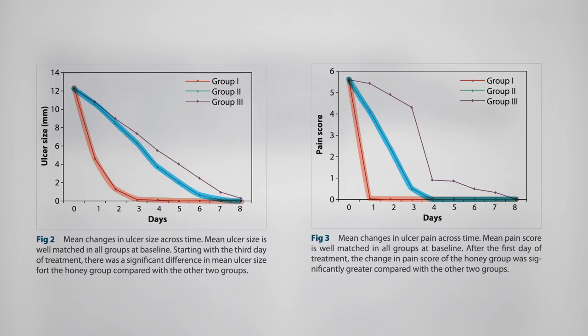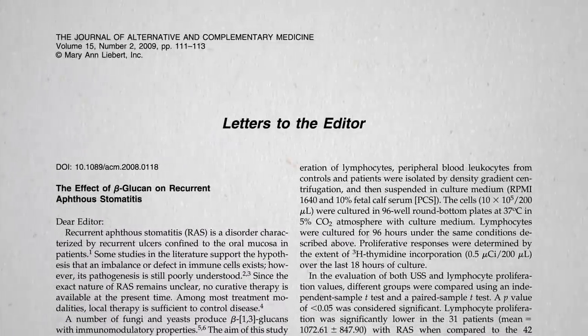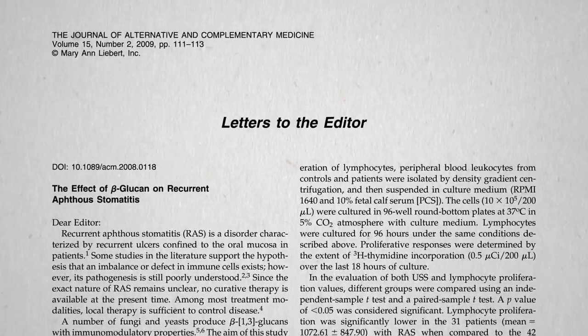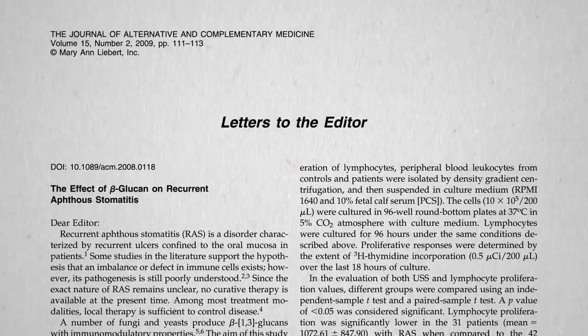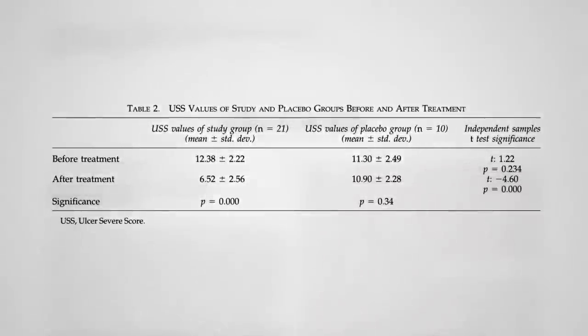So if you're going to use something topically, honey seems best. But what if you just want to swallow something instead — something that doesn't give you diarrhea? Thirty-one patients with recurring canker sores were split into two groups, getting either 20 mg of yeast beta-glucan fiber a day or placebo. That's the amount found in just an eighth of a teaspoon of brewer's yeast or nutritional yeast. In the placebo group there was no significant change, whereas in the yeast group ulcer severity was cut nearly in half.